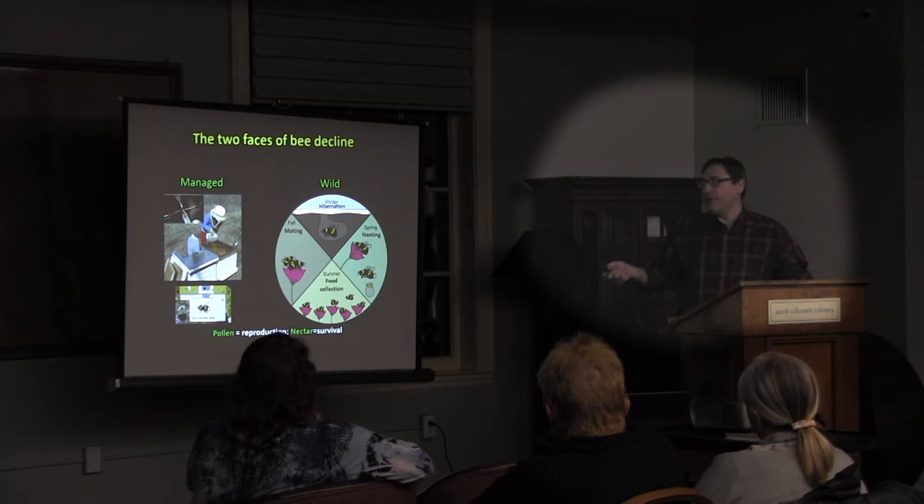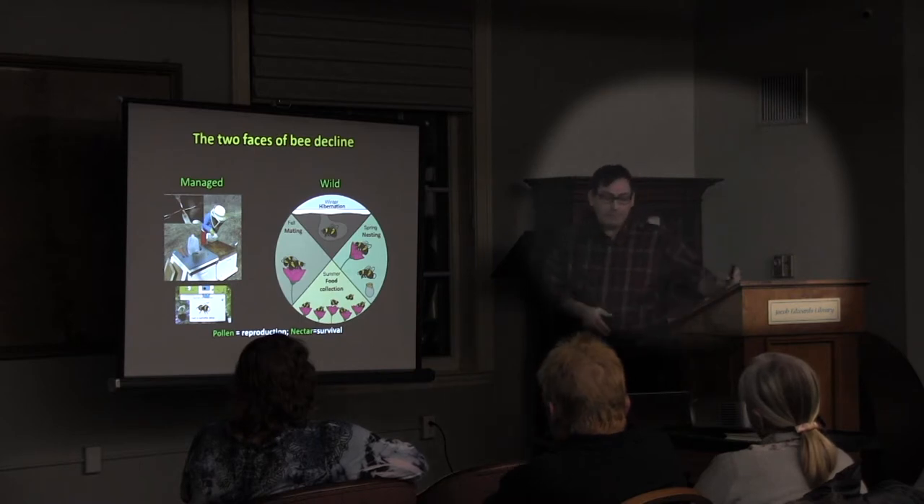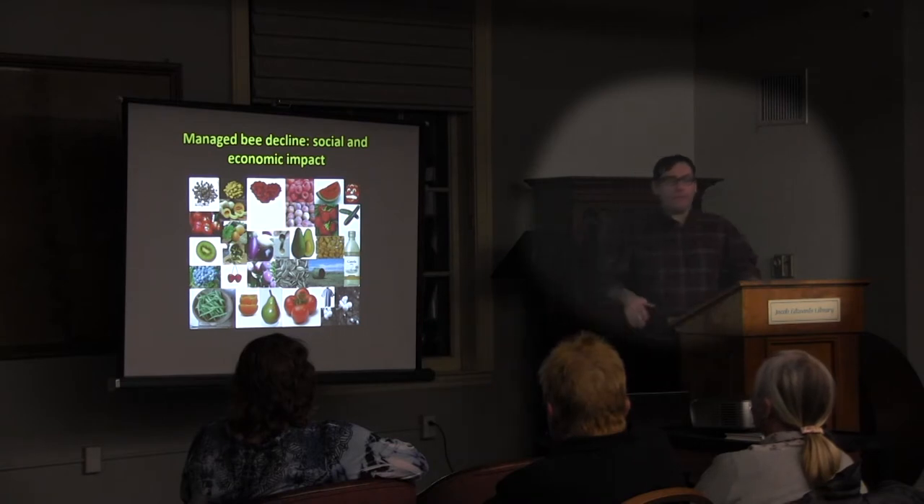That's just bumblebees. Butterflies and every other pollinator follow similar patterns — they need food and places to lay eggs. For example, monarch butterfly larvae specialize on milkweed — no milkweed, monarchs are gone. Both faces of pollinator decline are equally important. I'm just trying to give you an overview of what's going on.